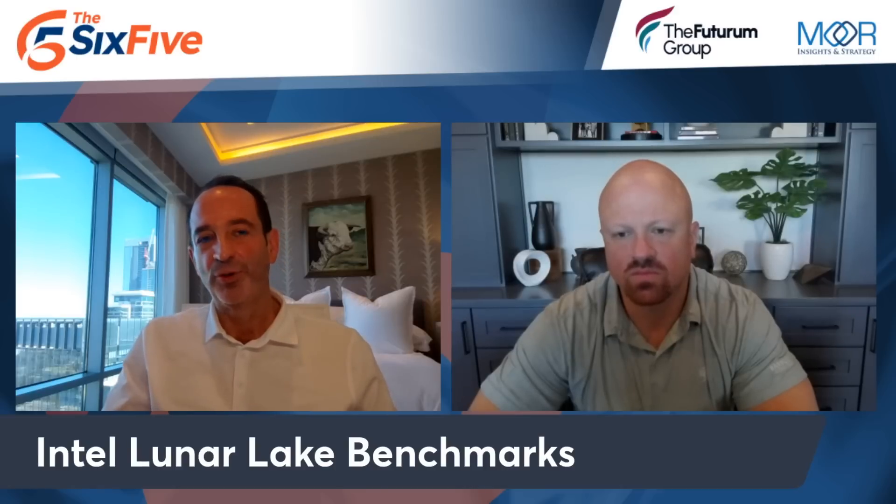A fun fact: the tiles used in Lunar Lake are not manufactured at Intel — they're actually manufactured at TSMC. So you now have AMD, Qualcomm, and Intel all battling it out on design rather than foundry and fab technologies. One unique architectural thing Intel adds is putting memory on the package, which enables some interesting improvements in latency and lower power.